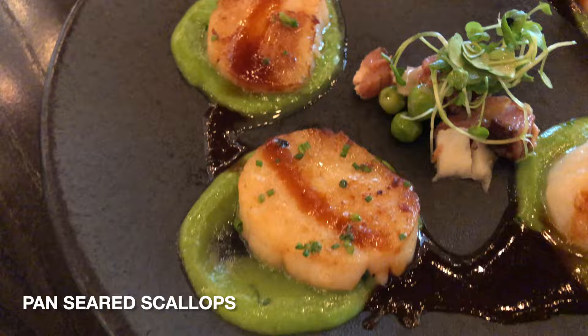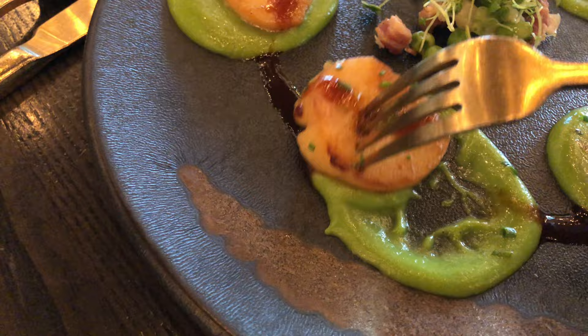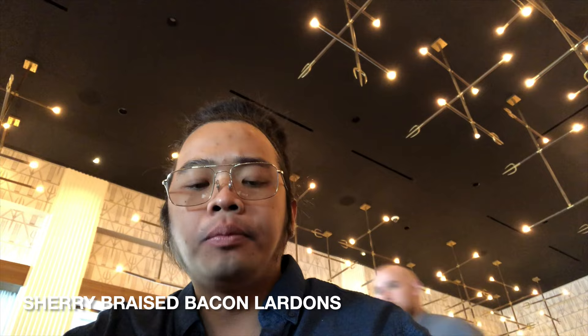Let's go to our first appetizer: pan-seared scallops in English pea puree, pickled fennel, and sherry-braised bacon lardons — a fancy way of saying chopped bacon bits, but with a more delicious note. The scallops were seared perfectly, very delicious and very soft with a slight hint of saltiness. The pea puree was so soft, melts in your mouth, and only slightly sweet, complementing the flavor of the scallops with that braised wine sauce. In the center of the plate, the bacon lardons are mixed with pickled fennel and sweet peas in a sherry wine sauce, which gives it a slightly sweet flavor.